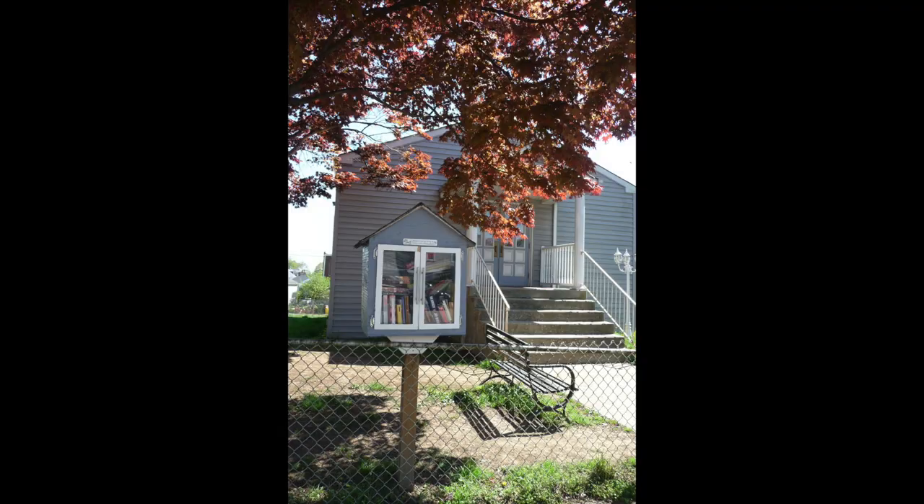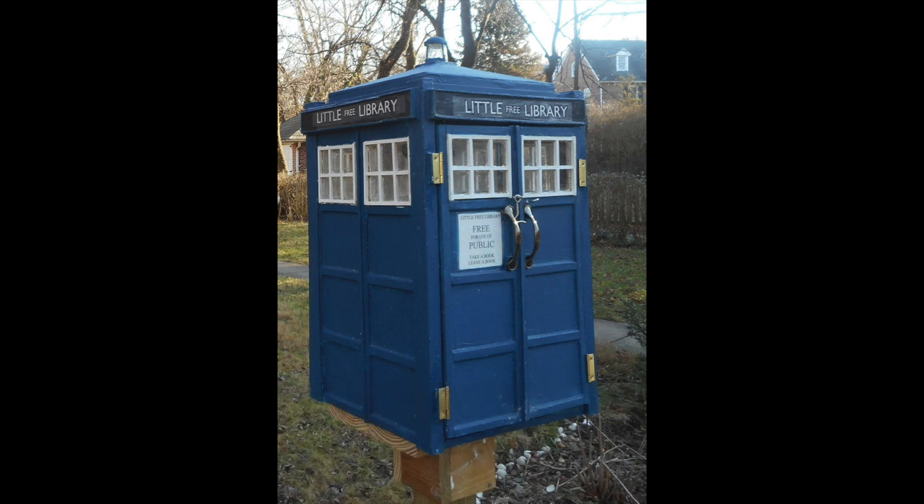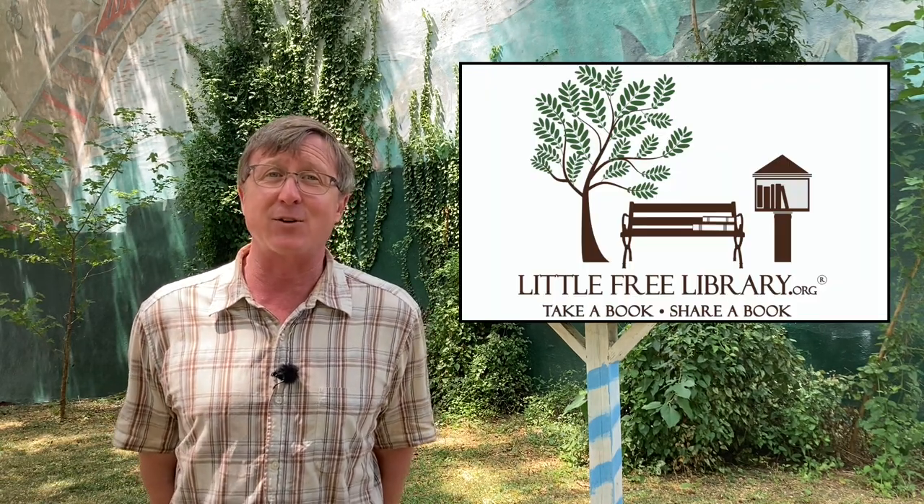We're also going to take a miniature architectural journey through a number of these wonderfully whimsical little book trading boxes. First, thank you to Sandy Myers, a Little Free Library aficionado who during COVID made a point to go out and track these down and photograph them.